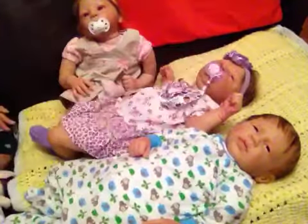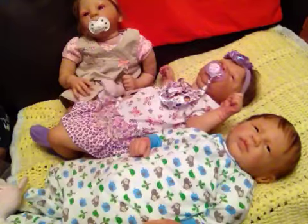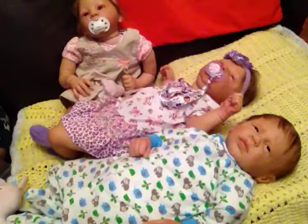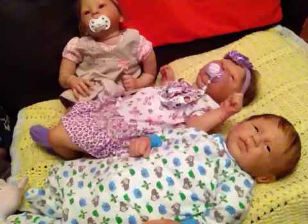I also have my other reborn, and she is the hollow kit by Laura Tussi Rose. I have named her Danisha — so her name is Danisha, and she's a 22-inch baby.